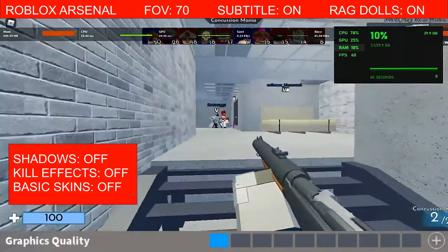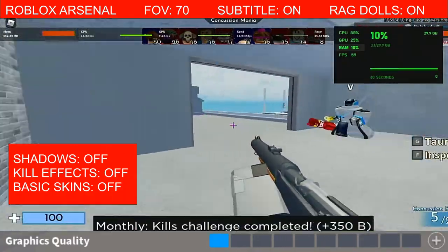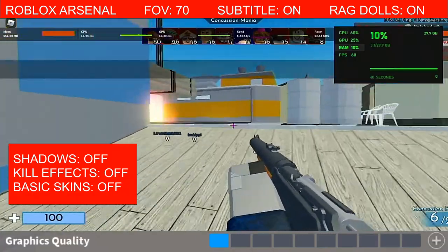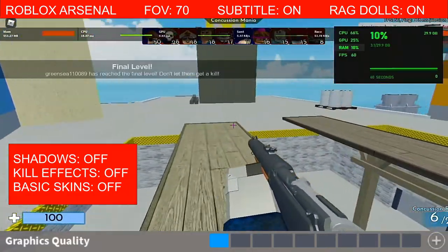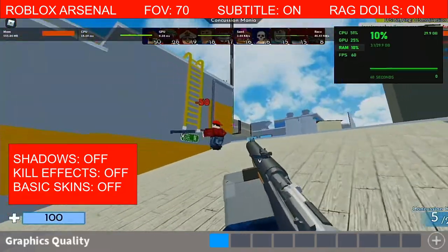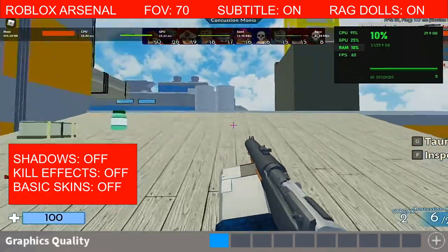RAM usage is 3.1GB or 10%. GPU usage is 25%. CPU usage was about 50s, 60s to even 100. So this is an entry level CPU, keep that in mind — the AMD Athlon Silver.